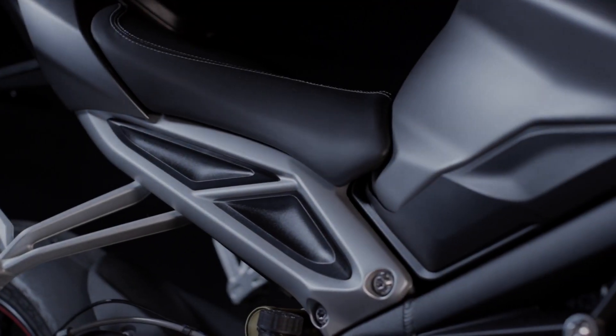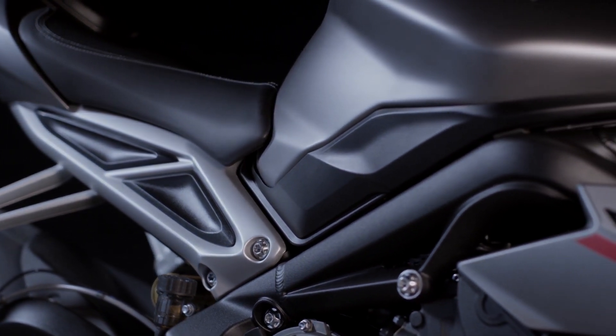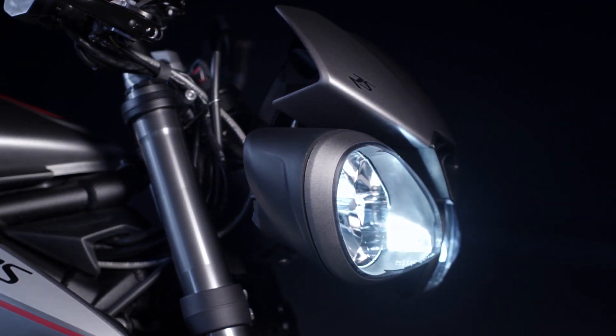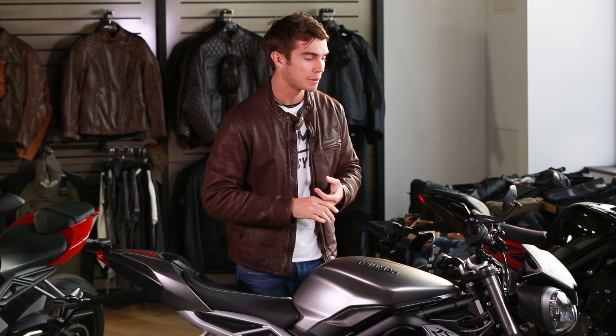On top of that, this bike is absolutely loaded with all the latest cutting-edge rider-focused technology. Up front, for example, we've got a slip-assist clutch, a ride-by-wire throttle, switchable traction control, a gear position indicator, and five different riding modes depending on the riding conditions — letting you tweak things like ABS settings, traction control settings and the throttle map.